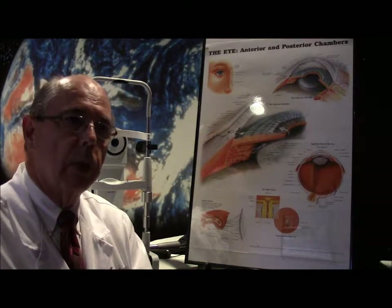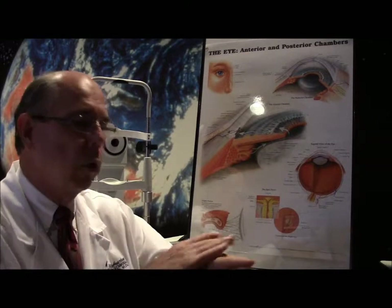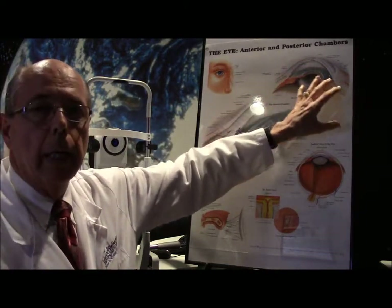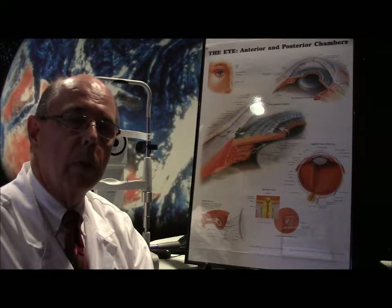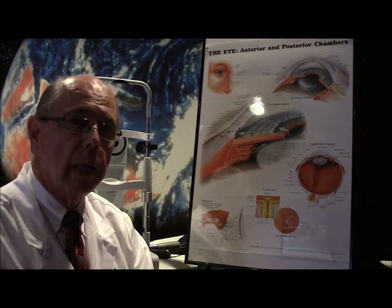When someone has a corneal abrasion we typically put them on an antibiotic, because just like if you had an open sore on your skin you'd put antibiotic ointment on there to keep it from getting infected while it heals. When you're talking about the surface of your cornea, any kind of scarring — especially if it's located in your pupil — could result in vision loss. So we typically put people on antibiotic eye drops to prevent infection as the eye heals.